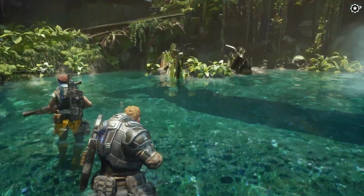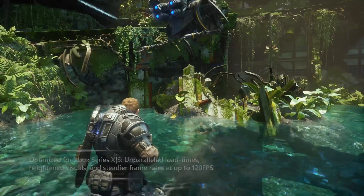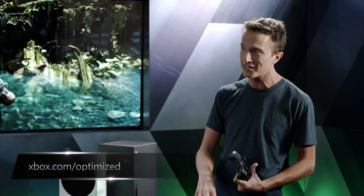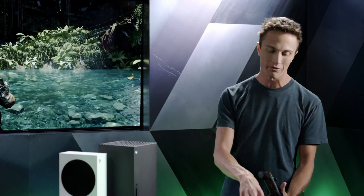Gears 5 now runs at a beautiful 4K 60fps in the campaign. The game uses the same textures as the PC version running on ultra settings — something that wasn't possible on Xbox One X but is now achievable on Xbox Series X. In versus multiplayer, the frame rate goes all the way up to 120fps.